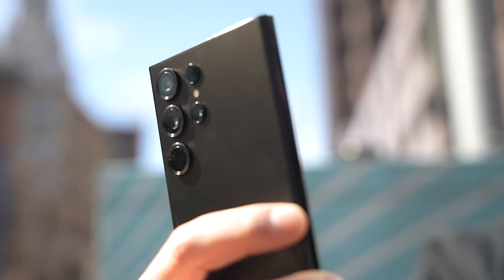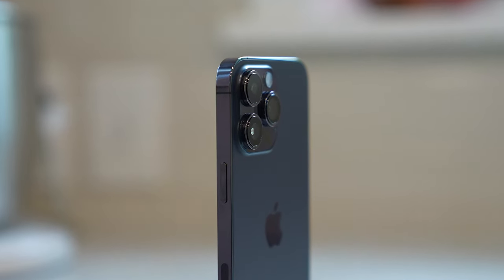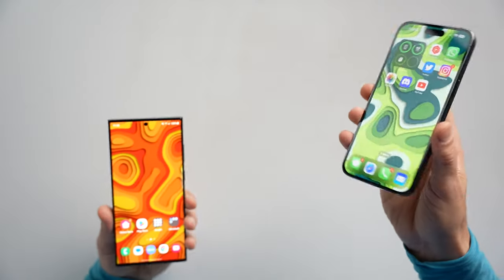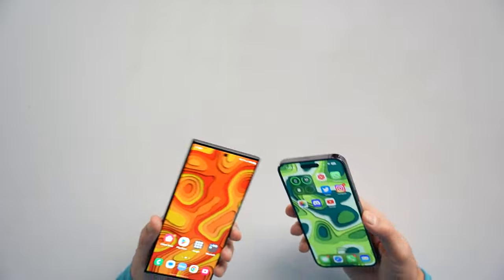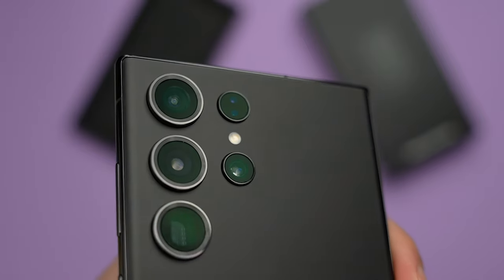I typically think of Samsung as having better zoom capabilities, but it really comes down to what type of zoom you're looking for. The iPhone has a 12 megapixel 3x telephoto lens, and it can crop into the center of the 48 megapixel main camera to create a 12 megapixel 2x zoom, pushing up to 15x digital zoom. The S23 Ultra has two telephoto lenses — a 3x and a 10x — and can be pushed all the way to 100x digital zoom.